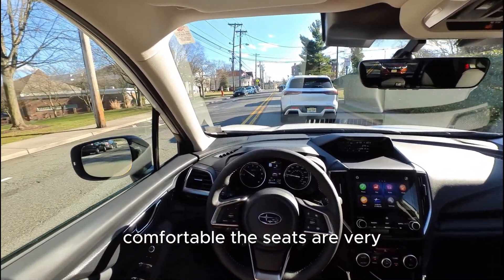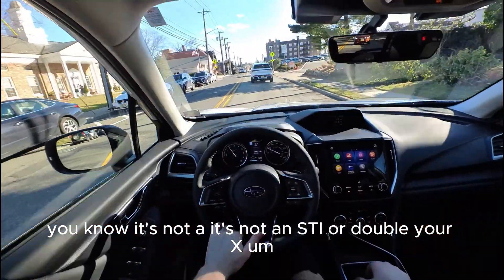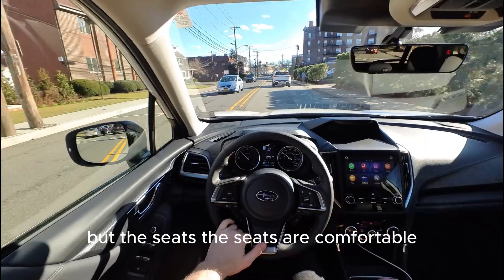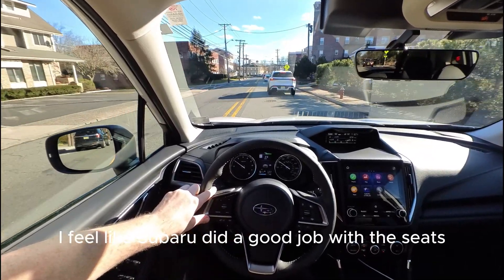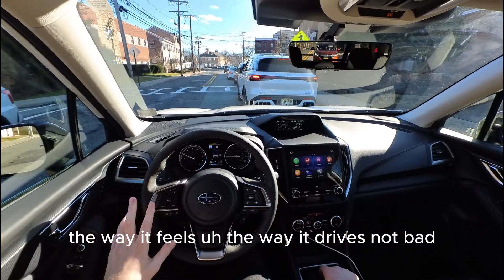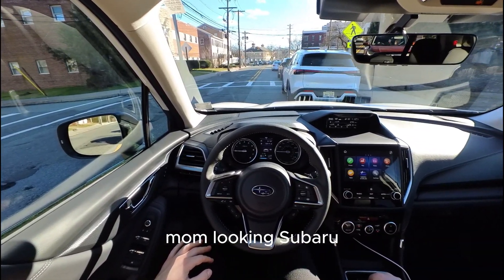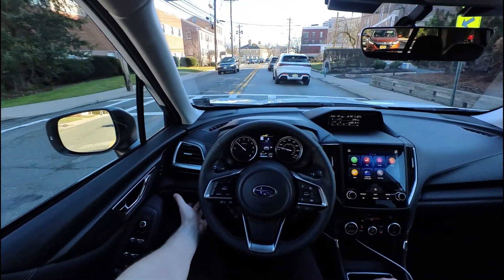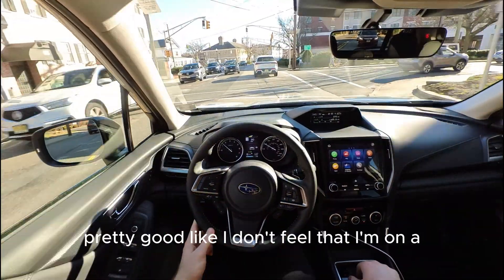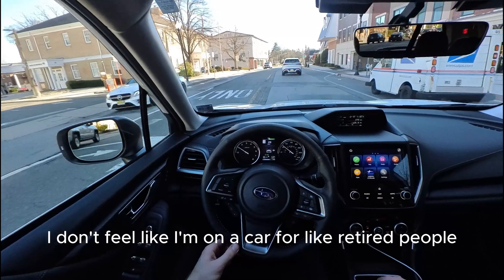The seats are very, very comfortable — that's one thing I was surprised by. This isn't an STI or WRX, but the seats are comfortable. Subaru did a good job with the seats and overall with the way the vehicle feels and drives. I don't feel like I'm in a stereotypical soccer-mom Subaru — I feel like I'm actually in a sedan. I don't feel like I'm in a car for retired people.